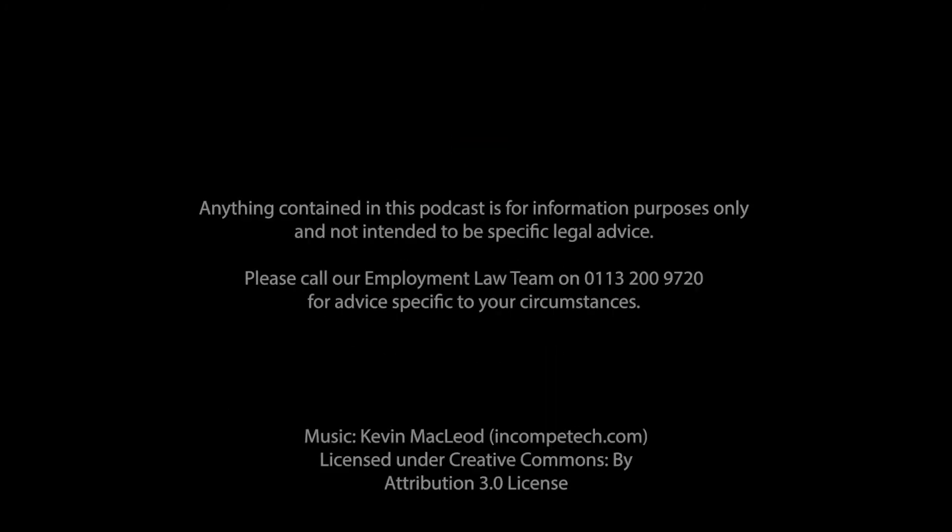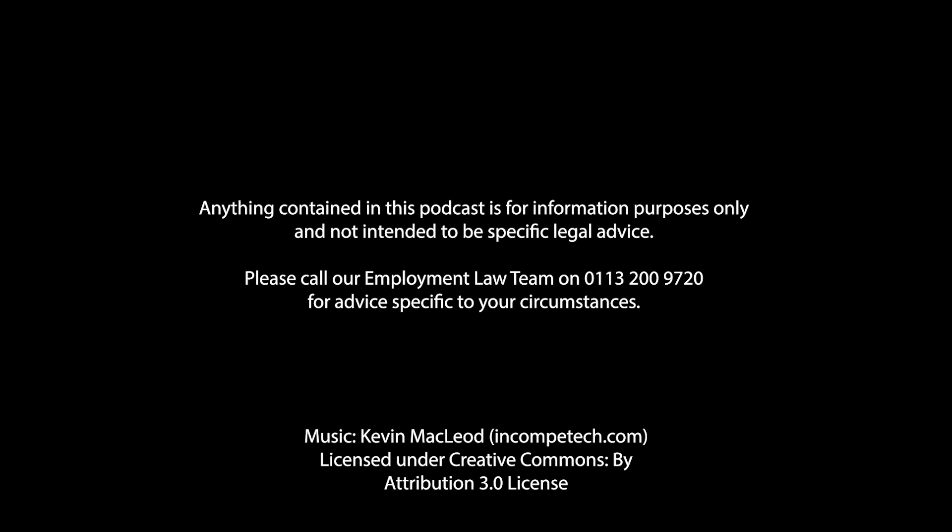Anything contained in this podcast is for information purposes only and not intended to be specific legal advice.